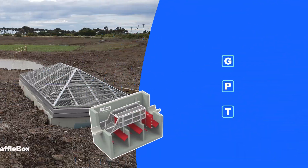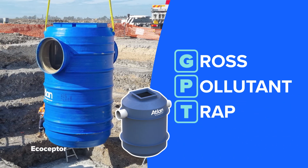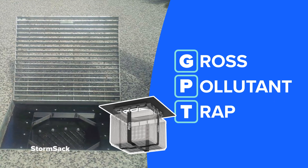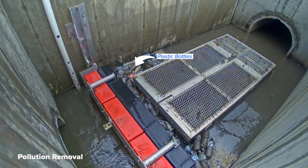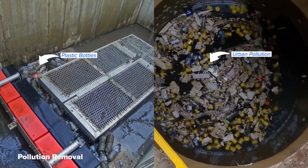A GPT, otherwise known as a gross pollutant trap, is an important device when it comes to capturing pollutants and is an essential part of water-sensitive urban design. GPTs are our first line of defence. They remove large pollutants,